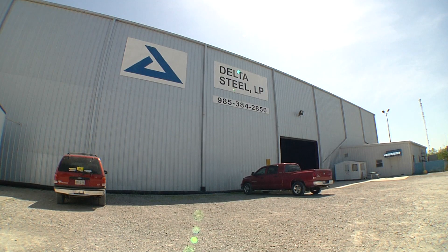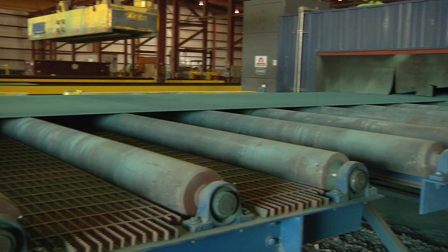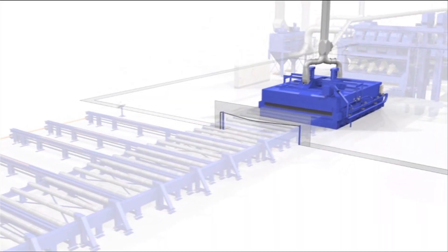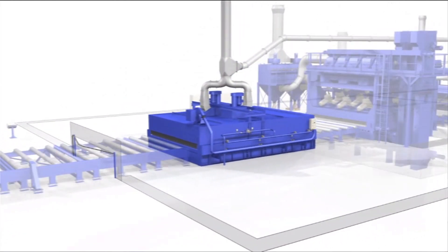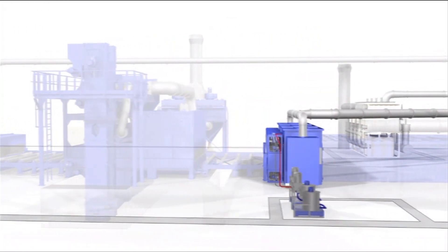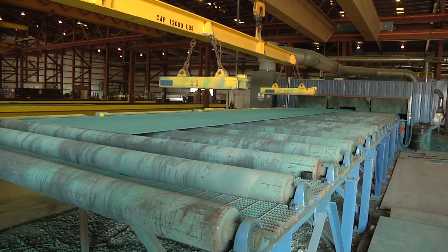Today we're taking a trip to Delta Steel to see how they're using Wheelabrator's preservation line to effectively prepare their metal surfaces for a variety of manufacturing applications. In a single fluid process, the preservation line preheats, blasts, cleans, paints and dries full size plate and structural steel in a reliable, consistent operation that helps Delta Steel keep their operation running strong.